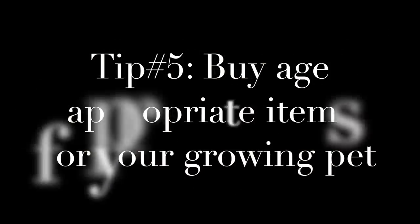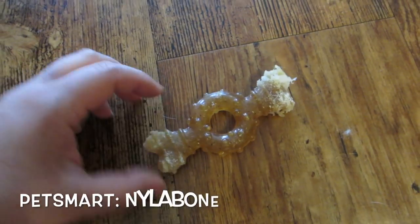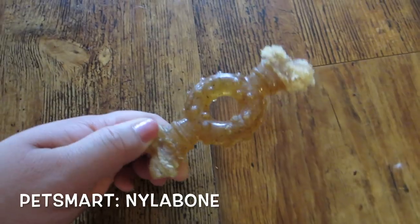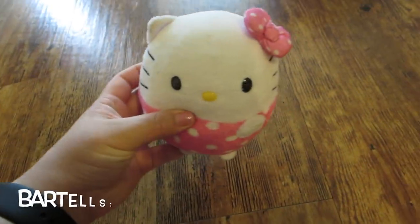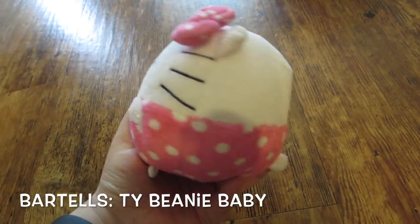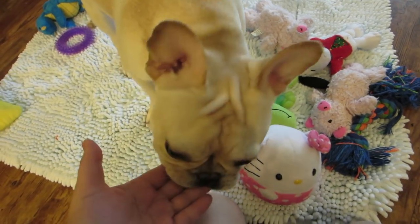Tip number five is buy age-appropriate items for your growing pet. Nala has really loved teething on this Nylabone and she even revisits this toy every now and then to give it a good gnaw. Some of the balls were too hard so we got her a plushie that she could roll around. She loves to snuggle up with it and play around with it, but of course she always loves my fingers a little bit more.